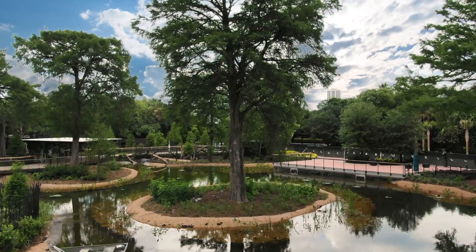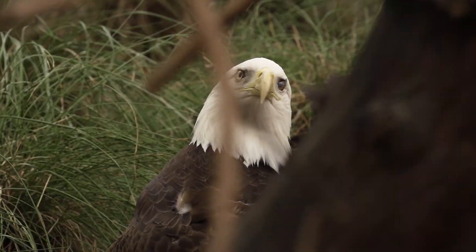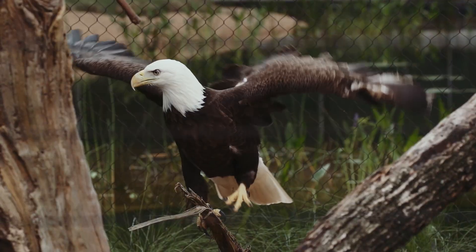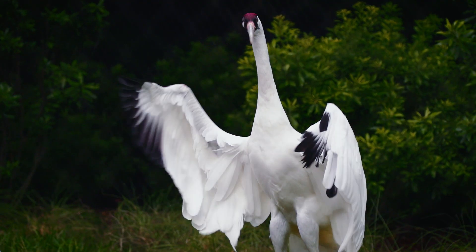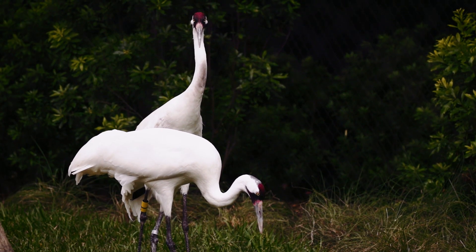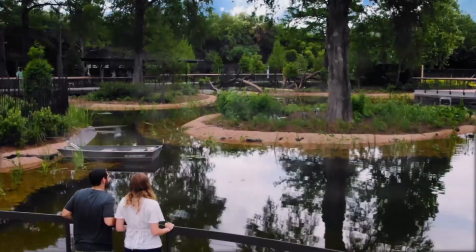Texas Wetlands brings together three native Texas species: bald eagles, whooping cranes, and American alligators. In a lush wetland habitat, once close to extinction, these animals now thrive in the Lone Star State. Thanks to the efforts of Texans, together the Houston Zoo and you are saving Texas wildlife.